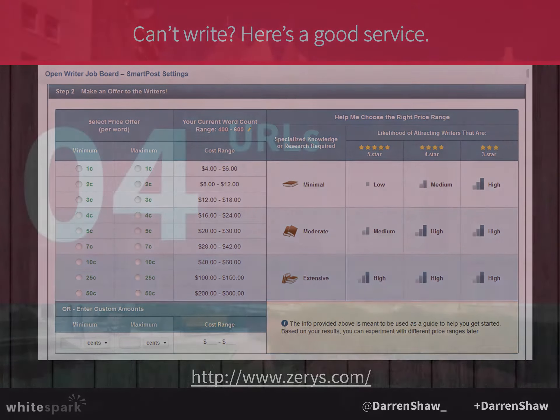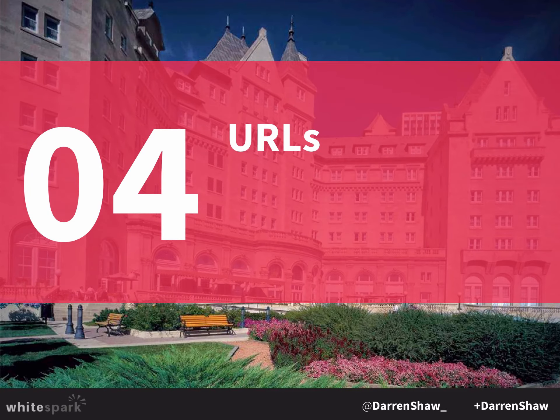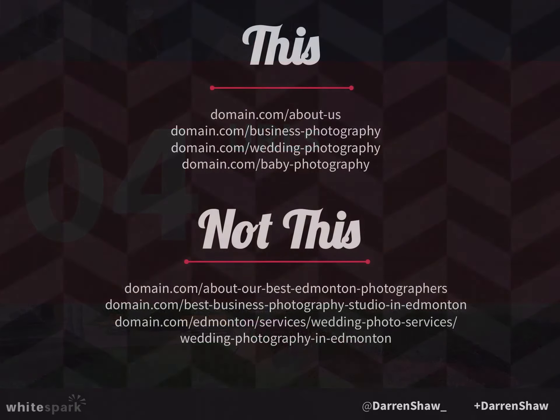One SEO factor is your URL structure. Your URLs — keep it simple: domain slash about-us, slash business-photography, slash wedding-photography, slash baby-photography. Don't spam it. While keywords in the URL can be helpful, some people take it way too far — things like 'Edmonton-services/wedding-photo-services/wedding-photography-in-Edmonton.' It's over the top, absolutely unnecessary, and can actually hurt you.